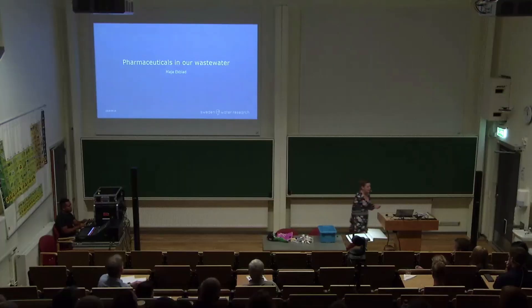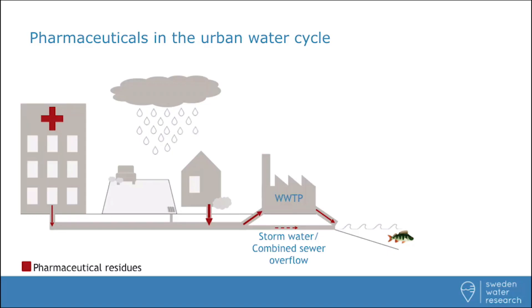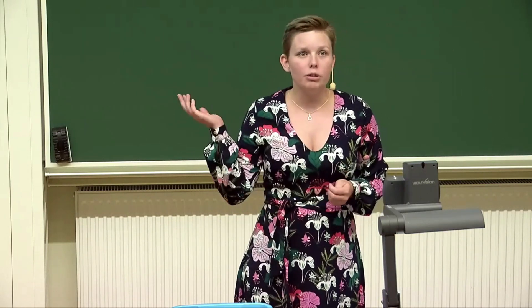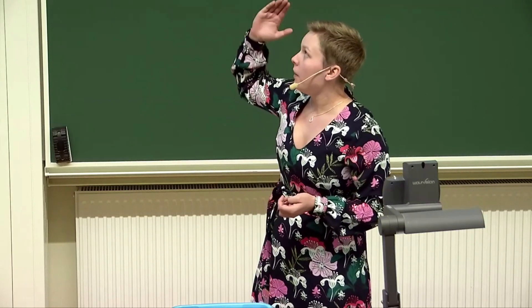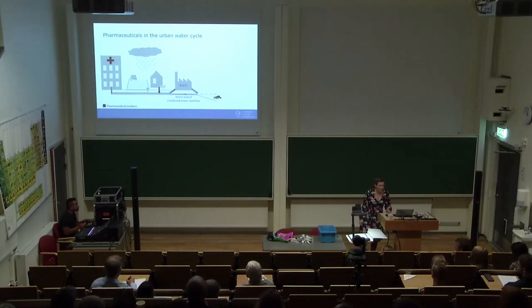And when these substances have done their job in our bodies, or on our skin if we rub them on our skin, they end up at the wastewater treatment plant via the sewers. The question is then, is this an issue? Well, today's wastewater treatment plants are not designed to take care of these substances, and what is not removed ends up in the environment.